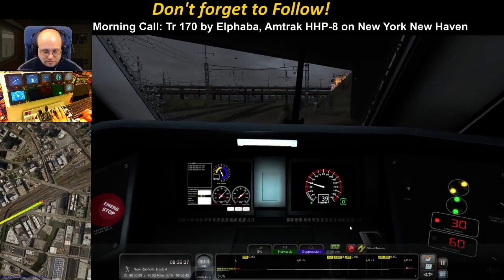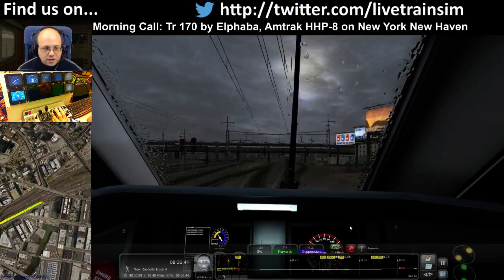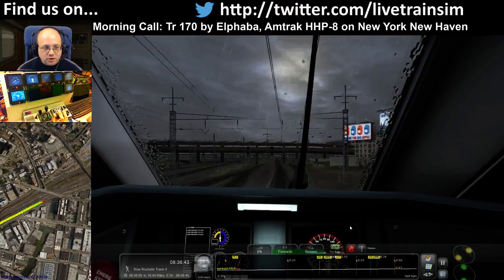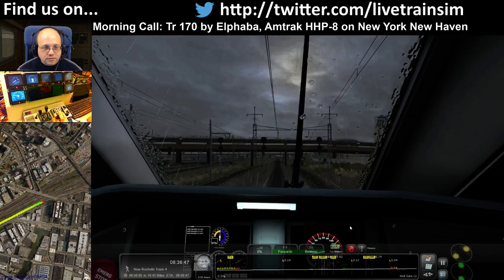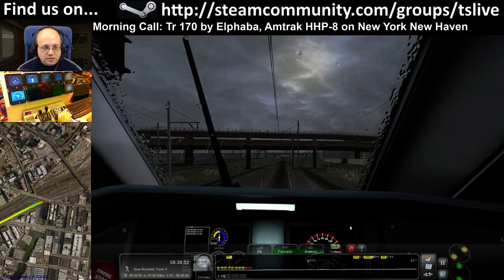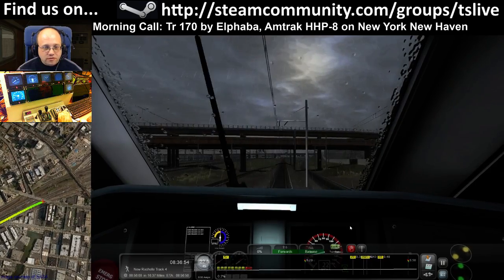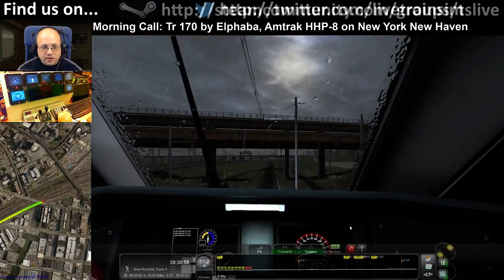30 limit. Suppression until we get into 30, then we release the brakes. Moggy approved wipers — it's raining and we are not in a tunnel, therefore it is approved.